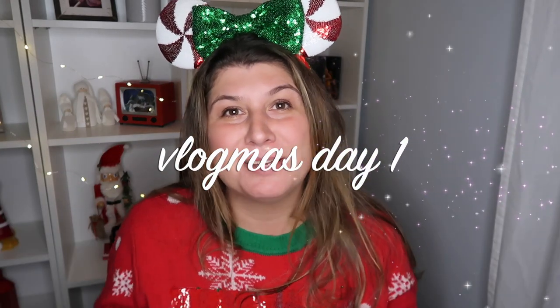Hey guys, it's Anna. Welcome back to my channel and welcome to the first day of Vlogmas 2020.